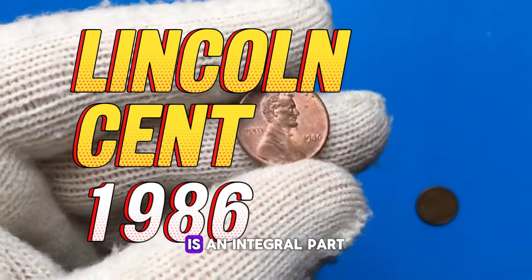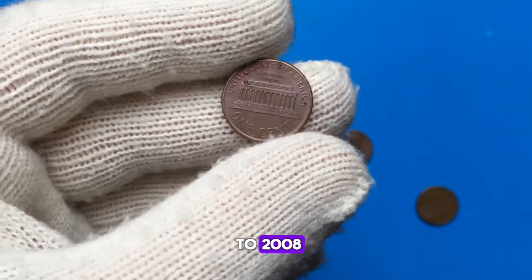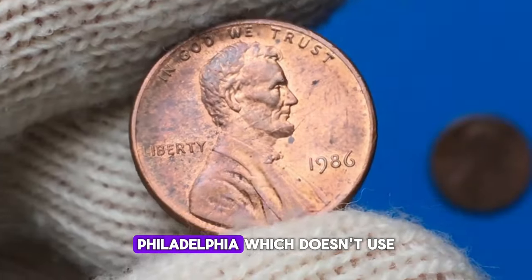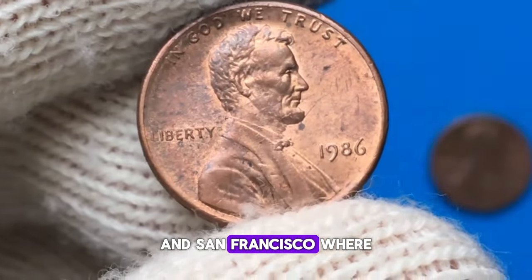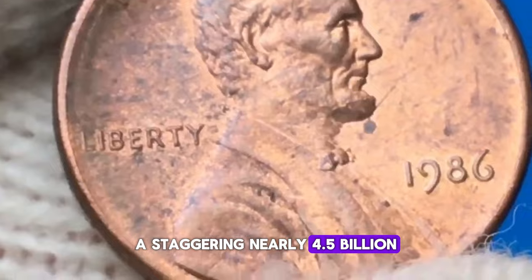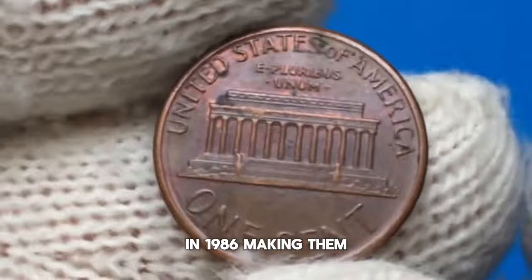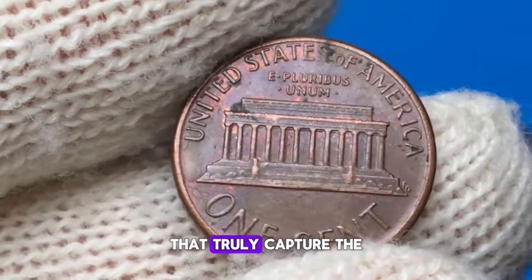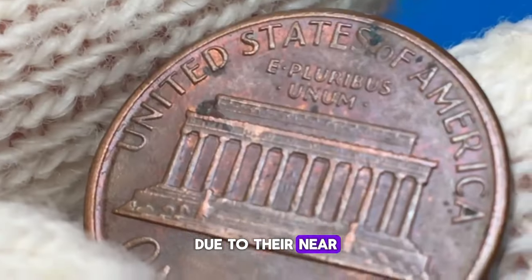The 1986 Lincoln cent is an integral part of the Lincoln Memorial Series, which spanned from 1959 to 2008. This particular year saw these cents minted across three different U.S. Mint facilities: Philadelphia, which doesn't use a mint mark; Denver, where coins are marked with a D; and San Francisco, where S marks denote proof coins. A staggering nearly 4.5 billion Lincoln Memorial cents were produced at the Philadelphia Mint alone in 1986, making them quite common in general circulation. However, only those graded MS69 are considered rare, due to their near-perfect condition.